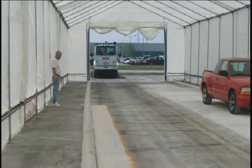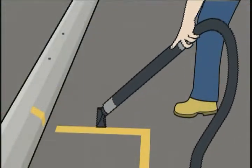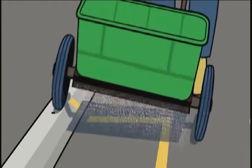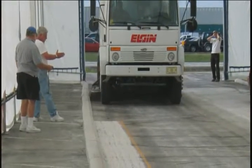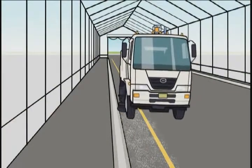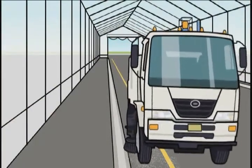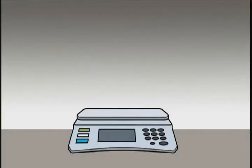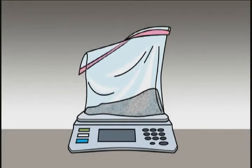Roger created a 50-foot test track and cleaned it so well that you could eat off it. Then he spread a known quantity of pollutants along the track — a mixture of particles representative of what you might find on a typical urban street. Once the track was prepped, an Elgin sweeper made a single pass. Then Roger hand vacuumed any remaining pollutants.